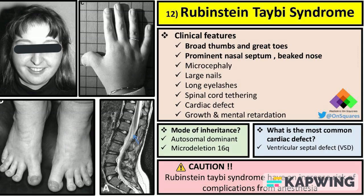Welcome to our video on Rubenstein-Tabey syndrome, a rare genetic disorder that is characterized by a unique set of clinical features. Today we will be discussing the clinical features, mode of inheritance, common cardiac defect, and potential risks associated with anesthesia in individuals with Rubenstein-Tabey syndrome.